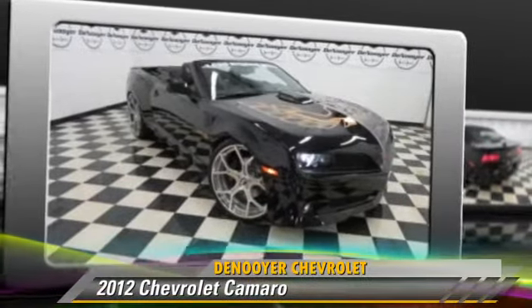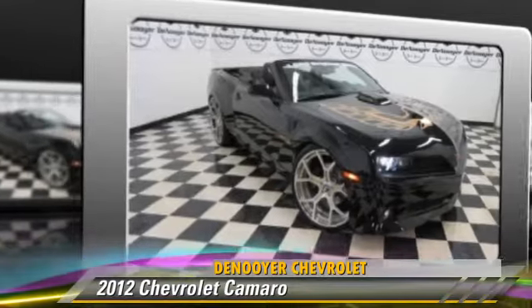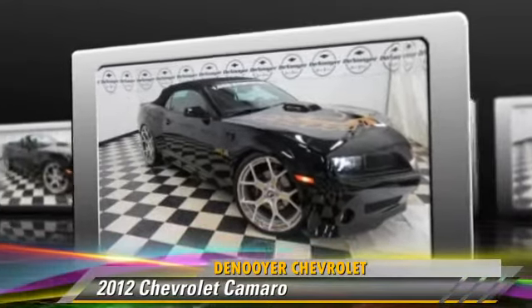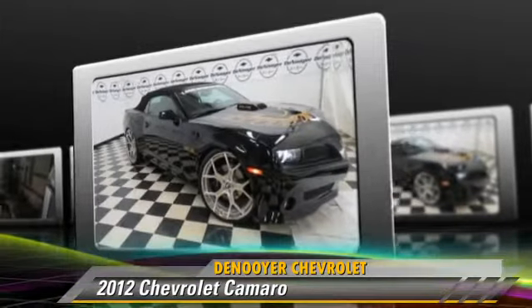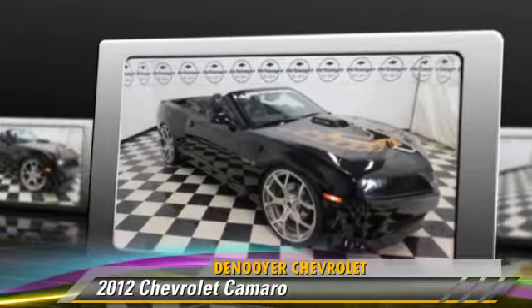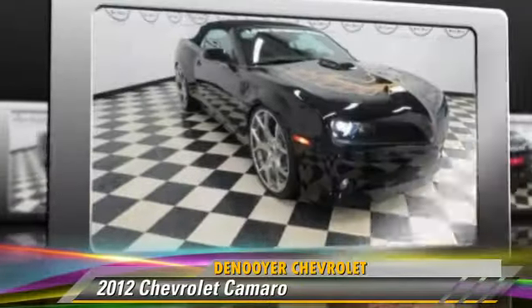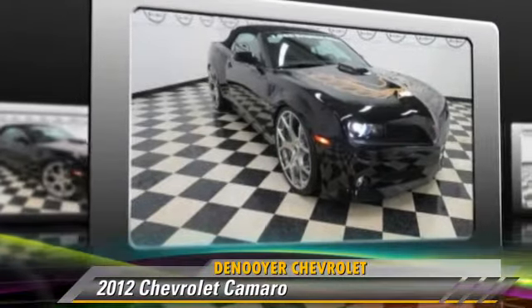Powered by an eight-cylinder engine with a manual transmission, this vehicle, with fewer than 5,000 miles on the odometer, is well equipped. This Chevrolet features heated power mirrors, parking sensors, and rear spoiler.